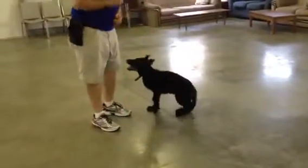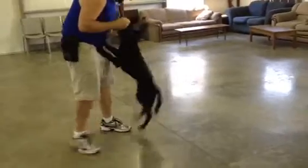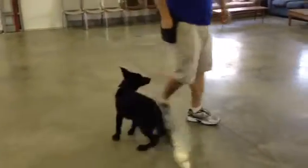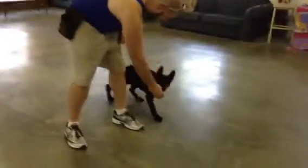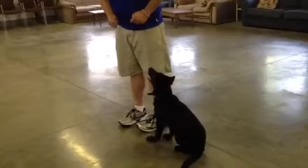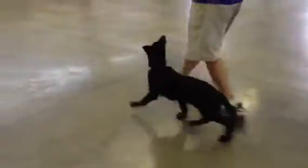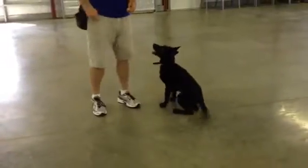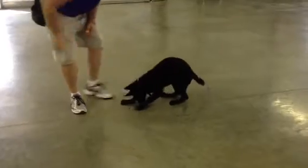Bark on command, sit, down, shake hands — those are all behaviors that he learned very, very quickly. What's most impressive about him is his really pretty heads-up heeling. He has very natural talent for heeling, which is going to take him far in competition work.